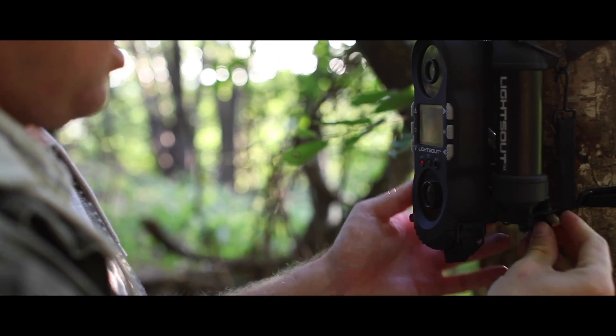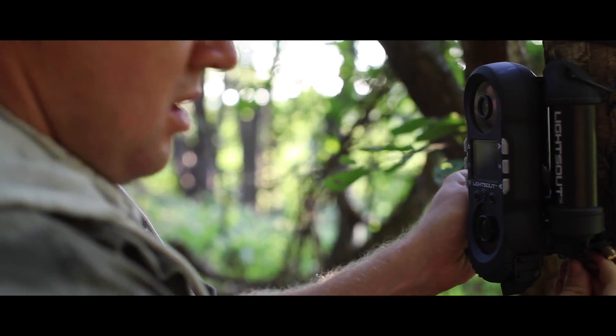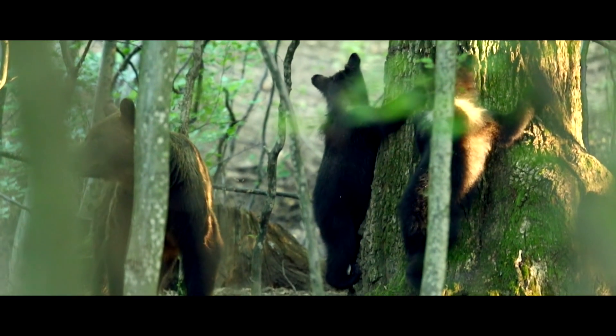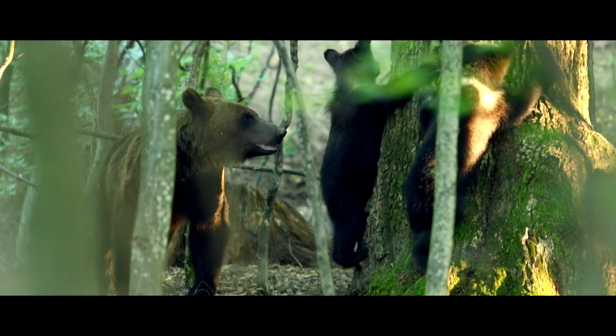There are bears still around this area and they do get seen by villagers. We see signs in terms of footprints, bear scat, and scratch marks on trees — and the big hope is to actually be able to see one.